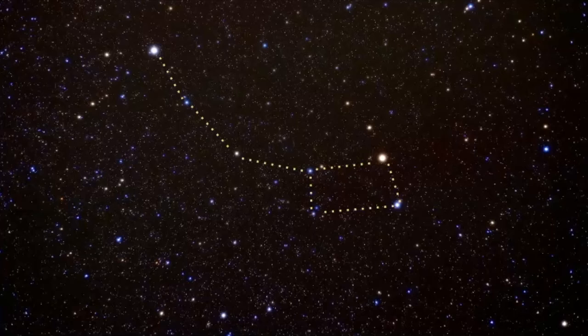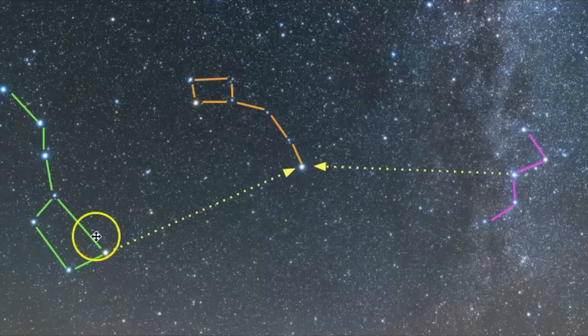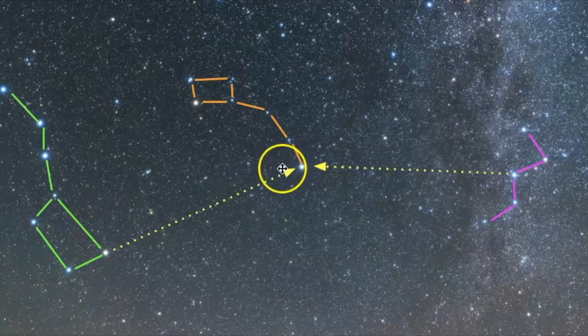Here is what Ursa Minor looks like in the sky. The best way to find it is to use Ursa Major, and specifically the asterism known as the Big Dipper, which is a smaller part of the larger constellation Ursa Major. You want to use the pointer stars in the Big Dipper to point you towards Polaris, and from there you can find Ursa Minor. You can also use Cassiopeia — use that center star like an arrow to point you towards Polaris. Ursa Minor is represented as the little bear, and it is a very important constellation because it aims you in the direction of north. This star right here is known as Polaris, the star that appears to never move in the sky.